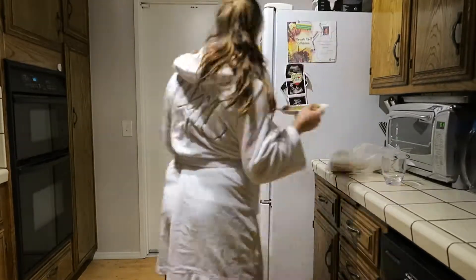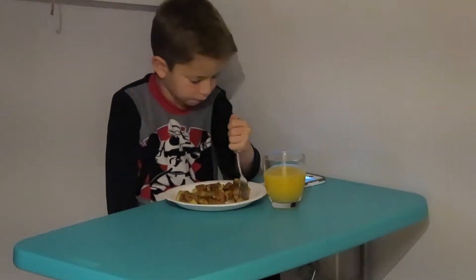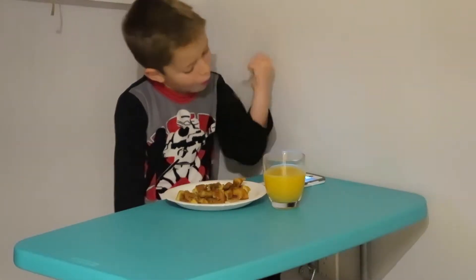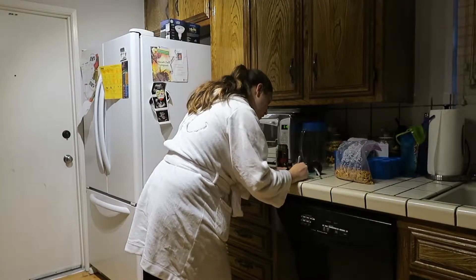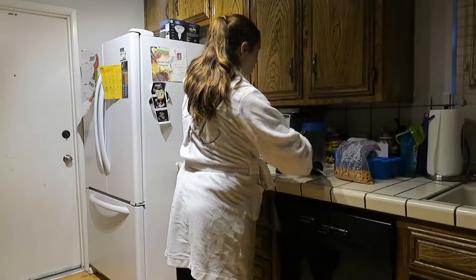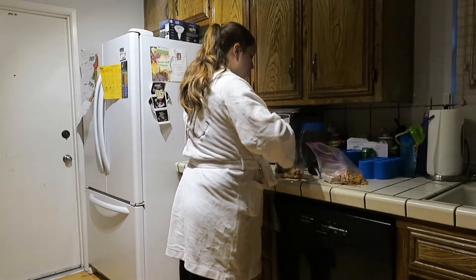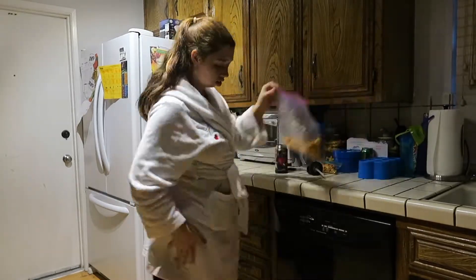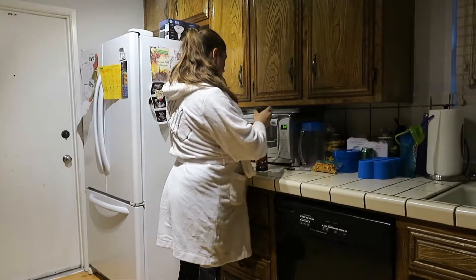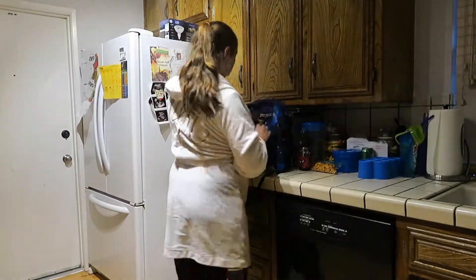That is usually around 6:15 or so. While he is eating, I make everything that he needs for school such as his snack, lunch, and water bottle, and I put it in his backpack. Today was a little different because he was buying lunch today, so I didn't have to make his lunch. Usually he buys lunch two or three days a week.